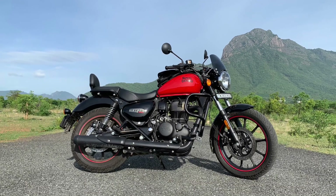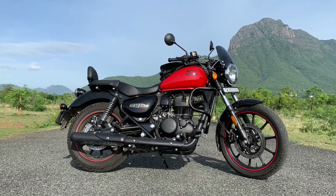It is 100% on this. This is a cruiser type bike. It is a low riding seat.